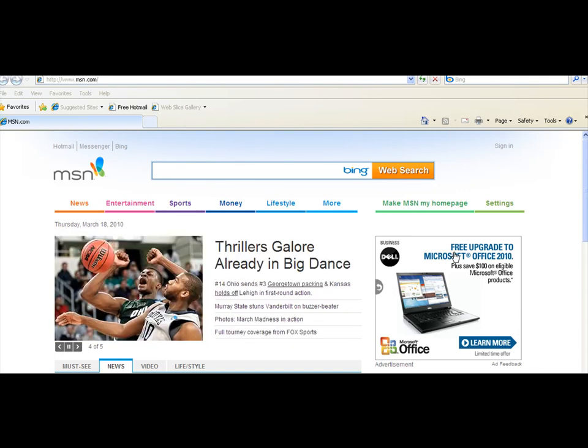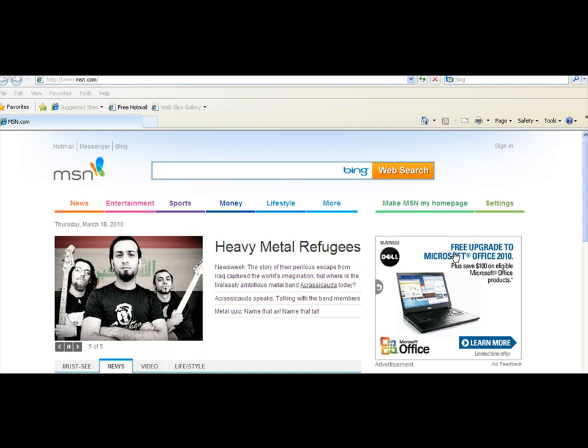Greetings everyone, my name is Jonathan Hoxler and I'm a website developer for the Black Business Bureau. With this video I'd like to show you how you can register your business on the Black Business Bureau directory.